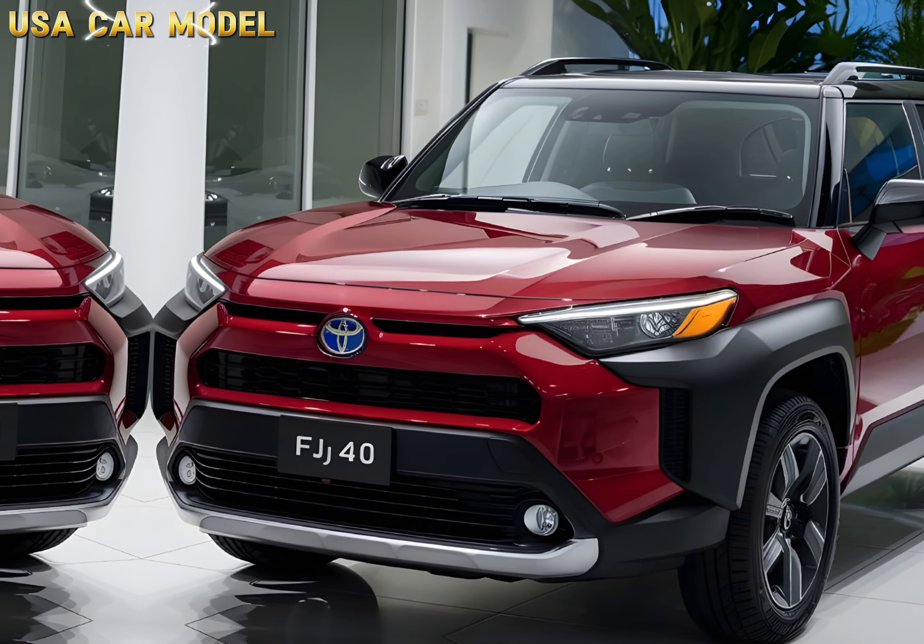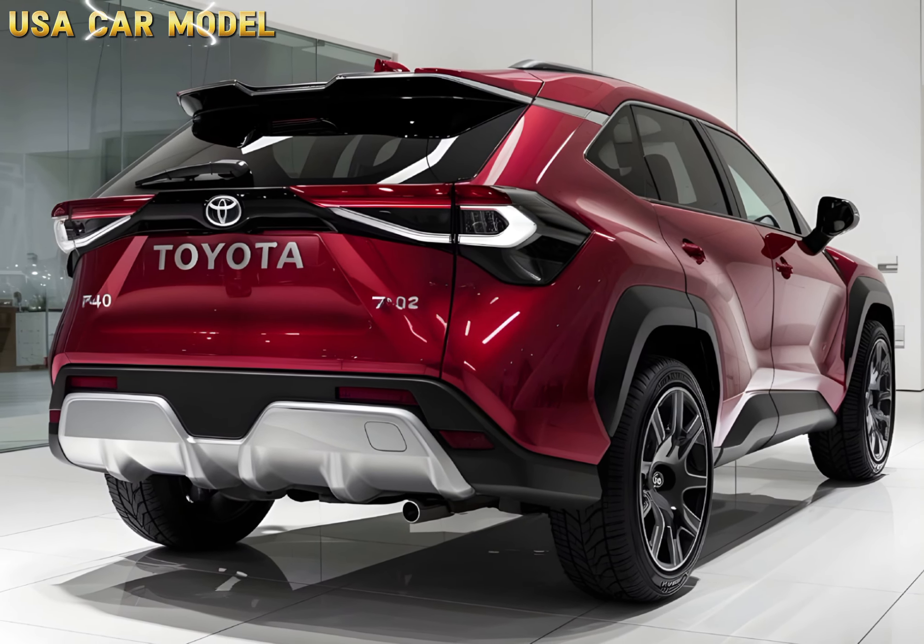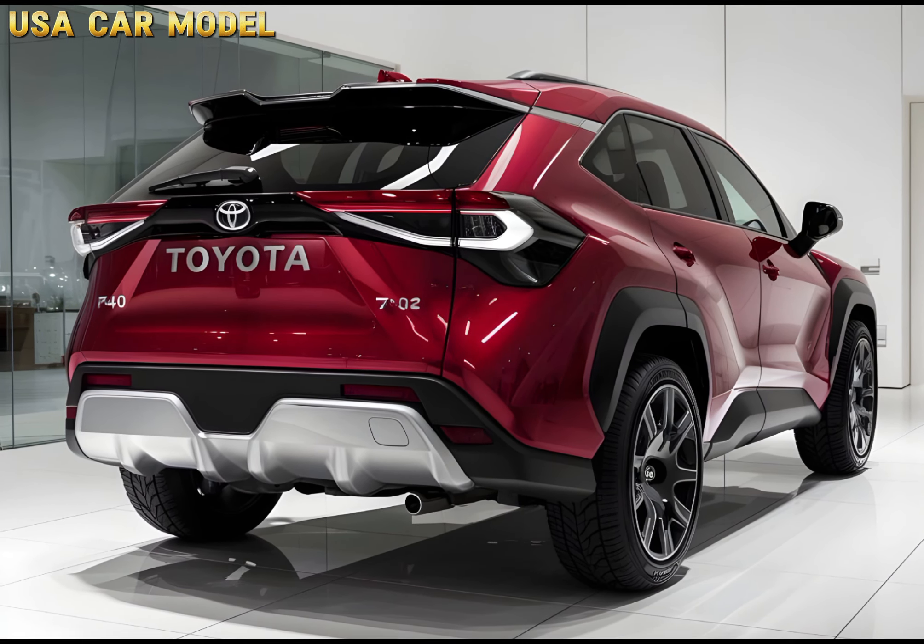So, what do you think? Is the 2025 Toyota FJ40 the perfect blend of classic and modern? Let me know in the comments.